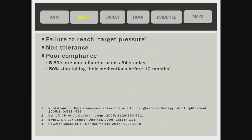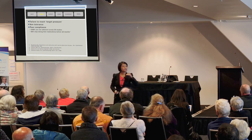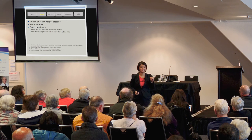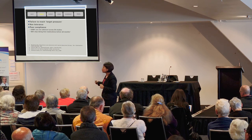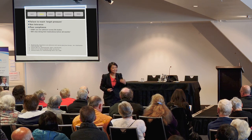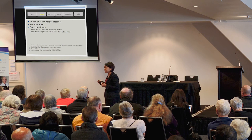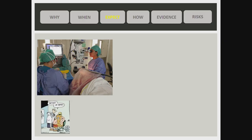We consider glaucoma surgery under three criteria: firstly, when we fail to achieve the target pressure; secondly, when there's poor tolerance of medication; and thirdly, due to non-compliance. Every time you see us as your specialist, we're thinking about that magic target pressure which will sufficiently reduce glaucoma progression — and that is personalized to your eye. Many patients develop allergies to medications, either to the preservatives or due to systemic side effects, and despite best efforts, patients do find it hard to use medications every day.